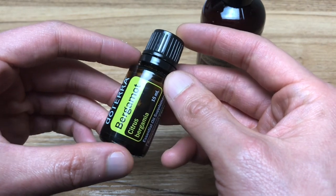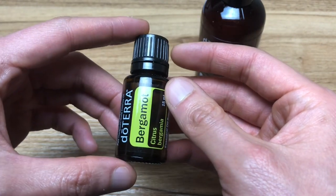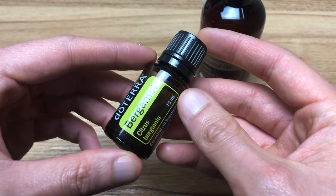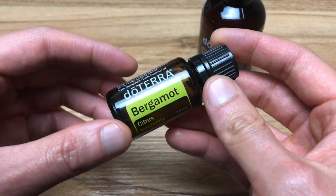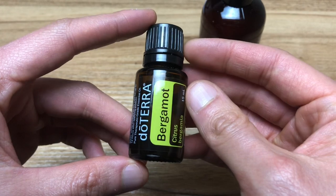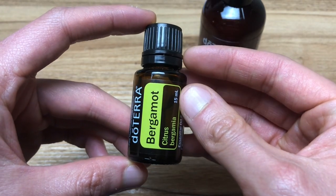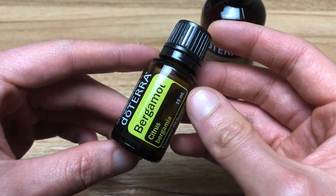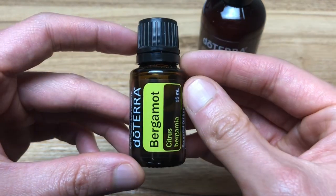This is especially important with citrus oils because they can cause some photosensitivity. The last way you can use this is to add one to two drops in a glass of water to support your immune system. Alkaline reverse osmosis or distilled water works best — just make sure you have a BPA-free container, or stainless steel, glass, or a ceramic mug would work best.